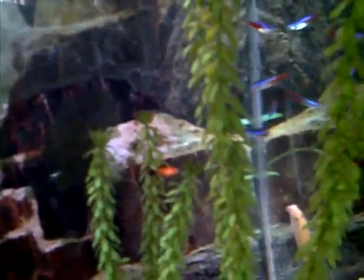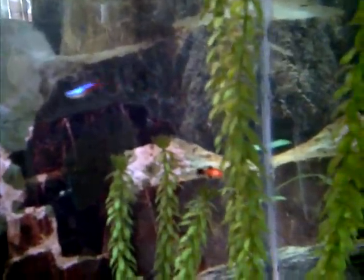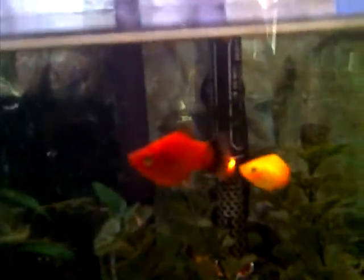There was only one survivor. We got rid of the Pictus catfish, but when we had him, he probably ate most of the eggs or the fry. But this one little baby lived. So his mommy and daddy are these darker mollies — these red mollies.